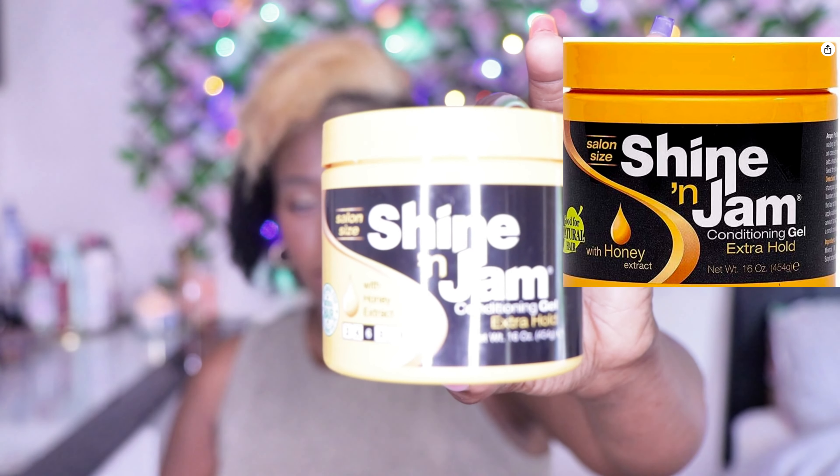Shine and Jam is not really suitable for laying down edges — I tried it and it didn't work. But it's good for braiding the hair, patting the hair, and giving the hair a slick. I picked the biggest size they have, which I wish were even larger so you don't have to keep repurchasing. Like Eco Styler, they have different sizes — a bigger jar and a smaller one. With Shine and Jam, you can only get the one size they offer.